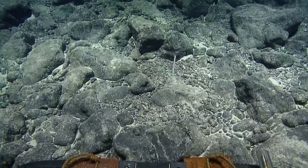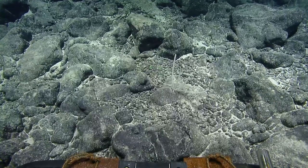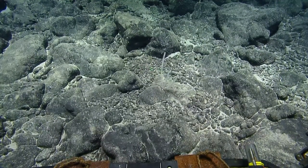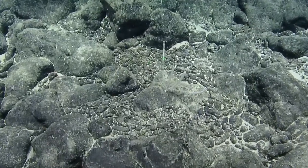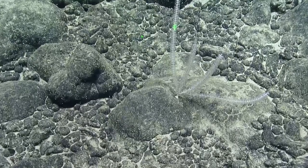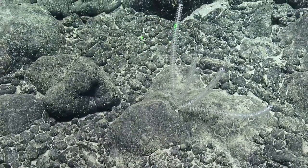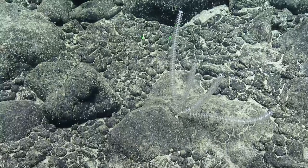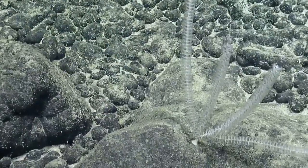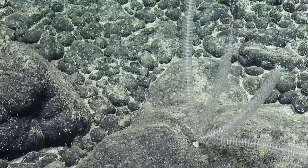Have any of you ever seen an animal try to attack the ROVs? 'Attack' is strong — they're definitely curious. They seem to get confused sometimes and swim directly at us. Last expedition, we had a shark bite the tether between Frank and Argus.